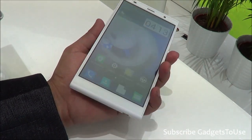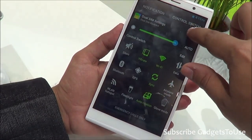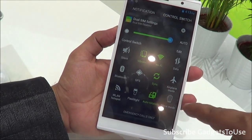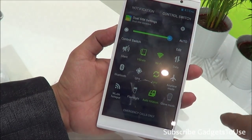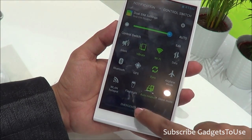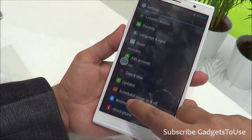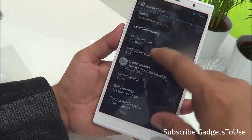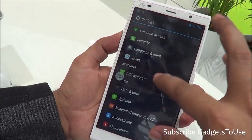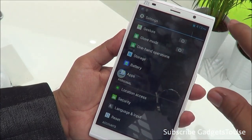Let's take a look at the settings. This is how the notification center looks like — you have toggles which you can customize, remove, and add. You have a flashlight toggle and can create a portable Wi-Fi hotspot. Going into the settings, the version of Android running on this device is Android 4.2.2. Location access and GPS navigation are also supported.